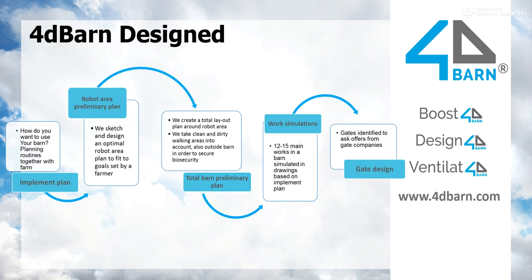This is the design path or process that we go through together with the farmer. During these four to five months, we together create a good tool to produce milk for him or her. We start with the Implement Plan — we go to the farm and spend a day or two together thinking about the processes and working routines in the barn: how do we want to use that tool?